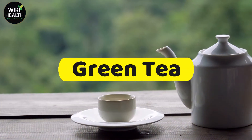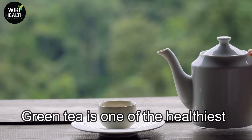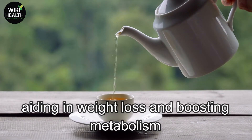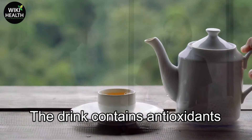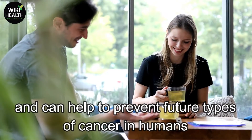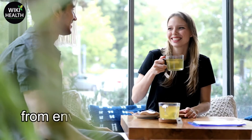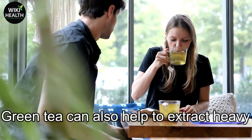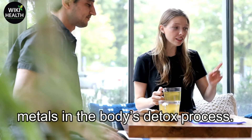Number 6: Green Tea. Green tea is one of the healthiest drinks we can add to our diets, aiding in weight loss and boosting metabolism. The drink contains antioxidants and can help to prevent future types of cancer in humans from environmental related issues. Green tea can also help to extract heavy metals in the body's detox process.